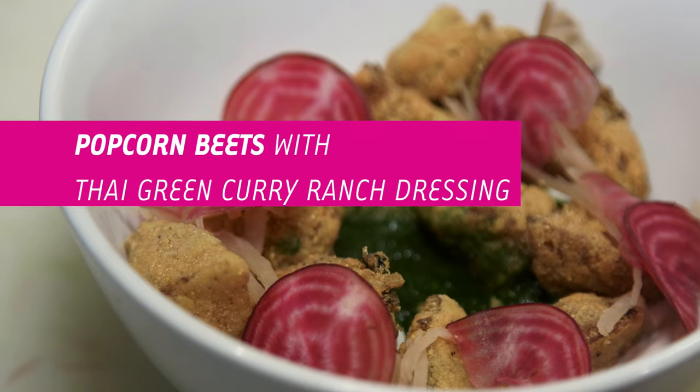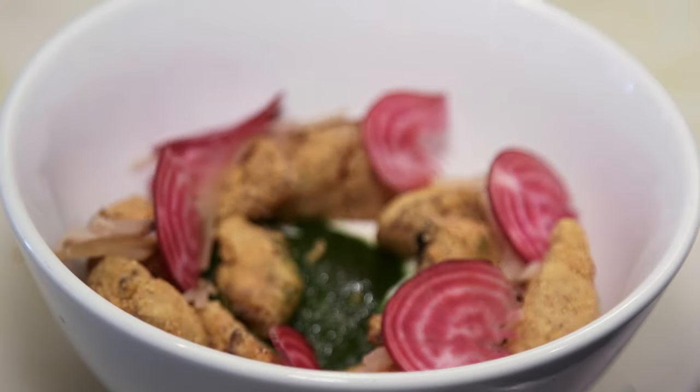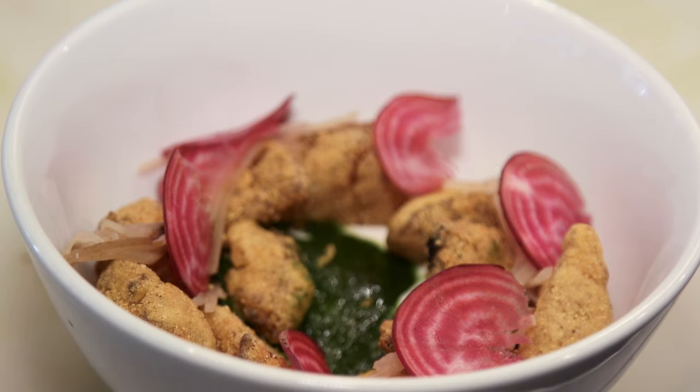Hi, I'm Amanda Cohen and I am the chef owner of Dirt Candy, and today I'm going to show you our newest dish on the menu. It is our popcorn beets with a Thai green curry ranch dressing. Traditionally there's something called popcorn shrimp and we wanted to do a little bit of a riff on that.